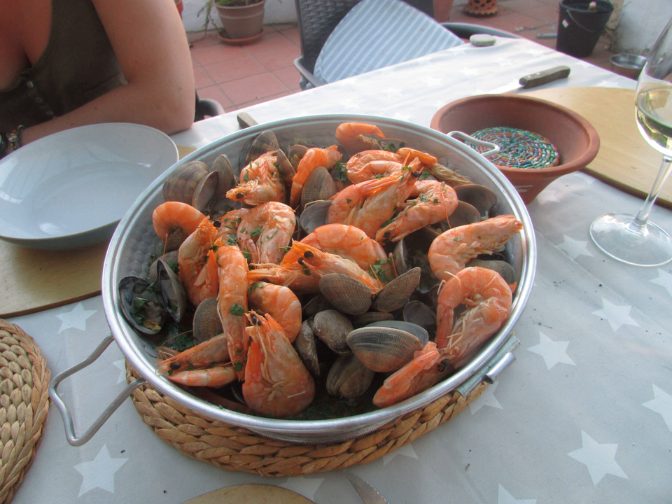Casserole: a large, deep dish used both in the oven and as a serving vessel. The word is also used for the food cooked and served in such a vessel, with the cookware itself called a casserole dish or casserole pan. Cassol, cassolette: small porcelain, glass, or metal container used for the cooking and serving of individual dishes.